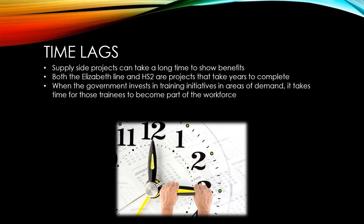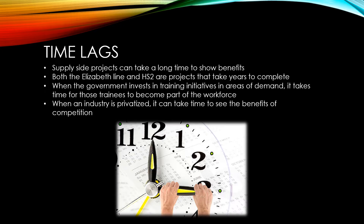This is because trainees first have to study for several years before they can graduate and get a job. When an industry is privatised, it can take time to see the benefits of competition, because new firms can face initially very high costs to get set up, and it can take a while for firms to get embedded and become competitive.